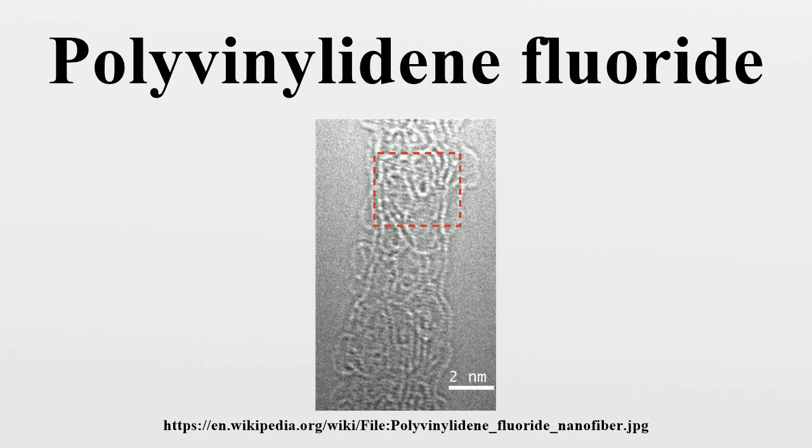It has a low density compared to the other fluoropolymers. It is available as piping products, sheet, tubing, films, plate, and an insulator for premium wire.